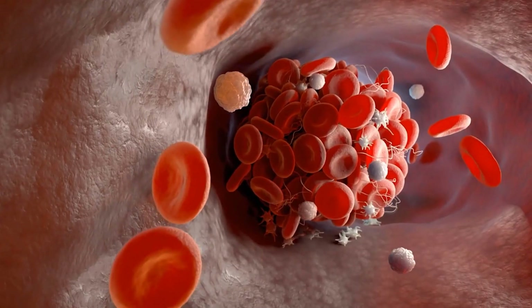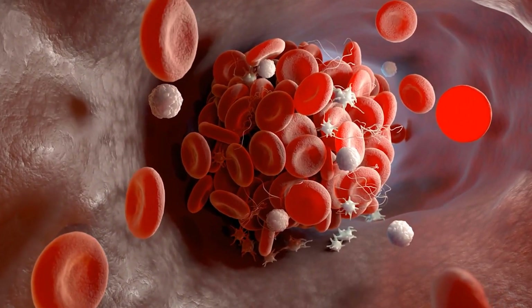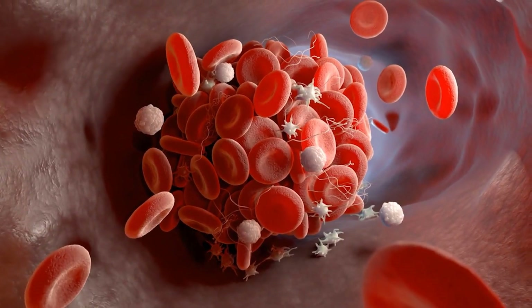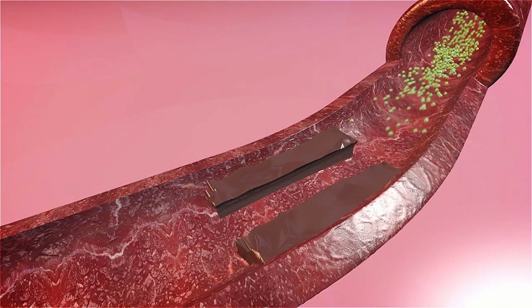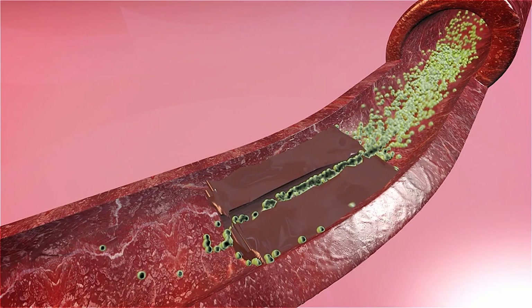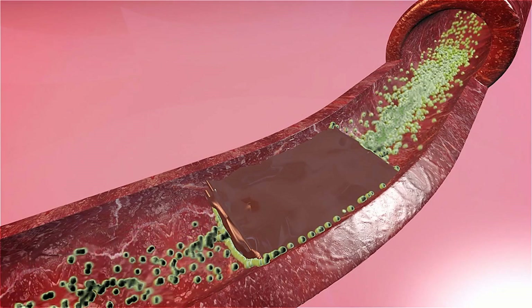This is called deep vein thrombosis, and this is what we're going to focus on today. Disclaimer: these videos can always contain inaccuracies, so if you have a concern about a blood clot, always see your doctor. Don't try to self-diagnose with a video, because this clot can break free in your vein and shoot up to your heart and lungs and cause serious problems, even death. Blood vessels, or arteries, can also build up fat in the smooth muscle, plugging blood flow and causing gangrene down to your toes.